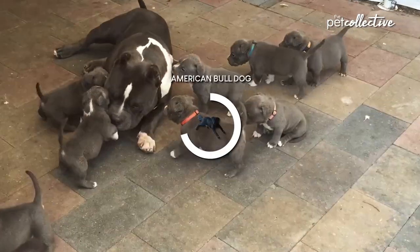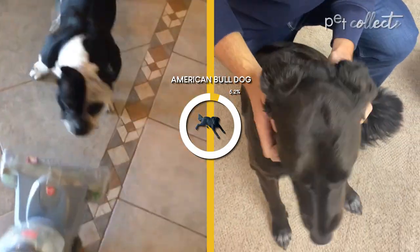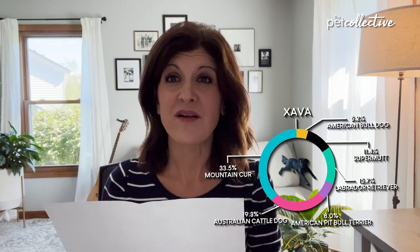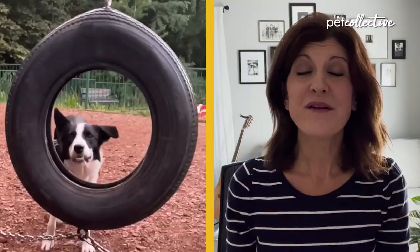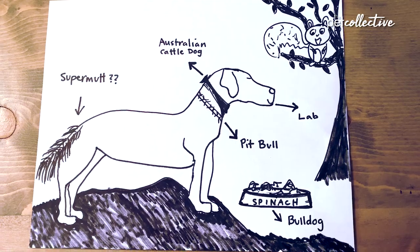8% American pit bull terrier — I'm surprised by that. 5.2% American bulldog. Overall, I'm shocked at the results. Her paperwork was wrong — no collie detected. Based on the results, this is what I think Zava looks like. Does it look like her?